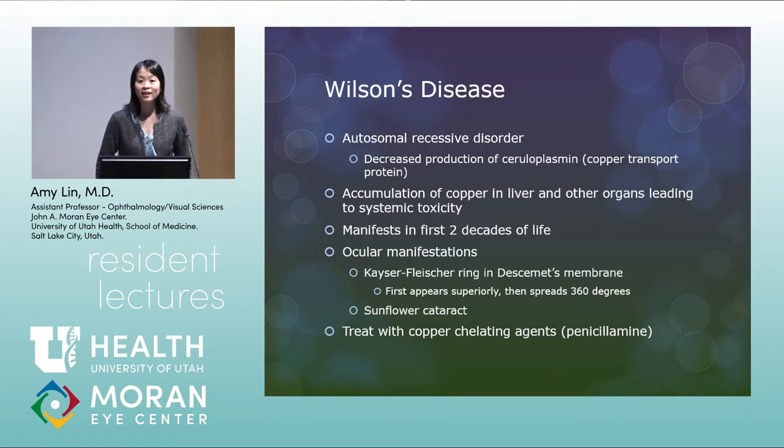Question from audience: What's the earliest you actually see a Kaiser-Fleischer ring? I can't say I've seen many — maybe one or two. I had a consult for a kid and they wanted me to rule out Kaiser-Fleischer rings. I feel like 99% of the time when they request that consult, there's not one. Today I actually have a patient on my schedule for that. It happens all the time.